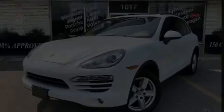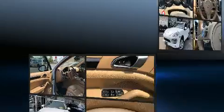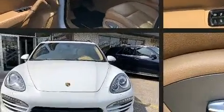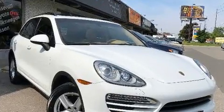Here's a great deal on a 2012 Porsche Cayenne. Porsche made sure to keep road handling and sportiness at the top of its priority list. It features an automatic transmission, all-wheel drive, and a refined six-cylinder engine.